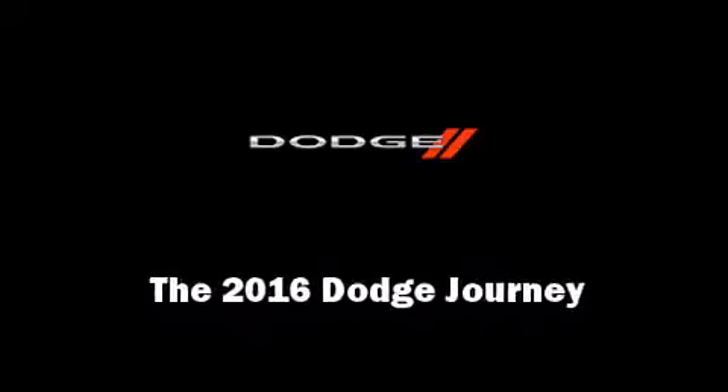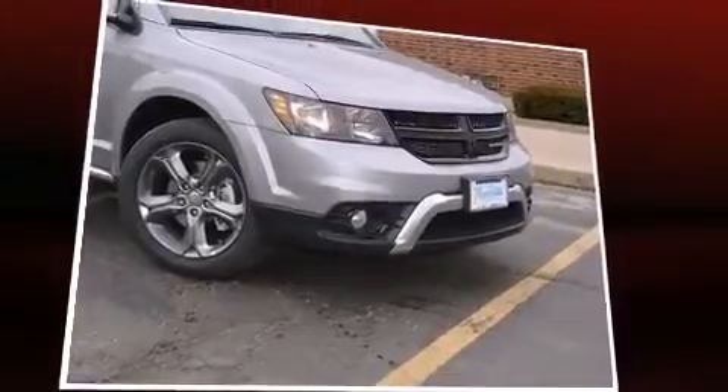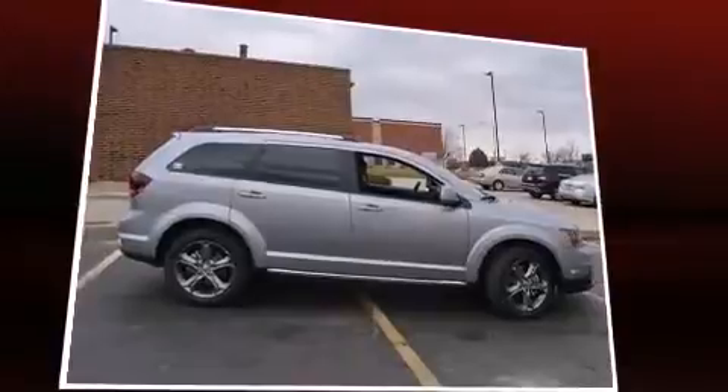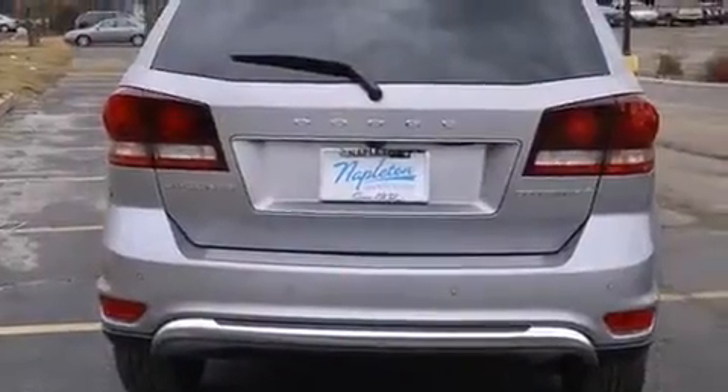Introducing the 2016 Dodge Journey. All of the premium features expected of a Dodge are offered, including a rear window wiper, adjustable headrests in all seating positions, power door mirrors and heated door mirrors, remote keyless entry, and a split folding rear seat.